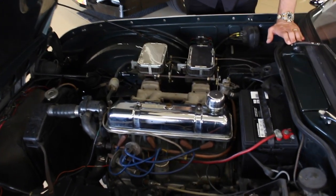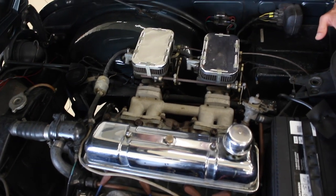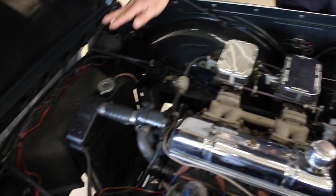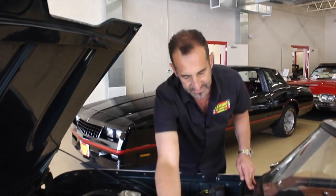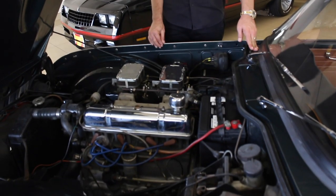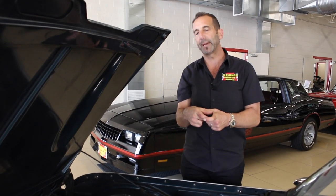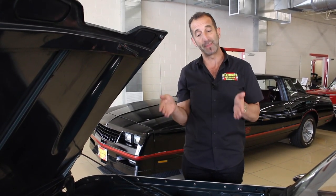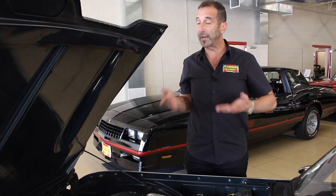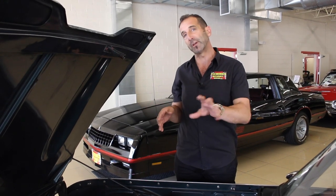Looking under here at the detail — we've got our original style engine with downdraft carburetors for a little extra power, a detailed radiator, and all the wiring is new. This car has, ahead of its time, two braking systems. American cars originally had just one pot, and if that pot went bad, you had no brakes. Here we have a backup system to make sure we've got brakes all the time. These cars have great corner speed and are actually a lot faster than people think, so it's good to go fast — but even better to stop.